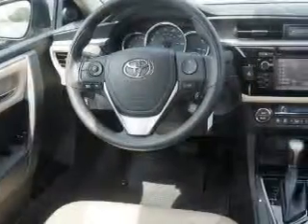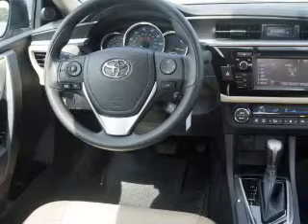Keyless entry. Power windows. Bluetooth wireless. An AM FM stereo with a CD player. Power mirrors. An alarm system. Power steering.